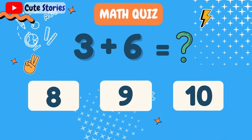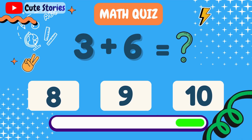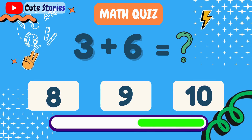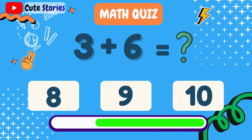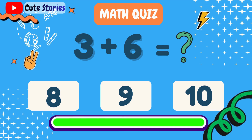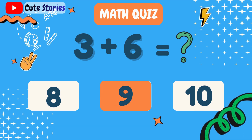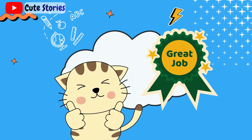What is 5 plus 4? What is 3 plus 6? 9. Great job!